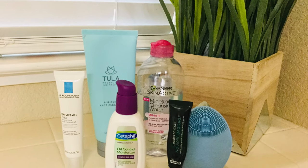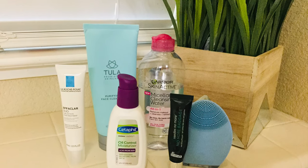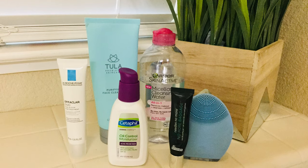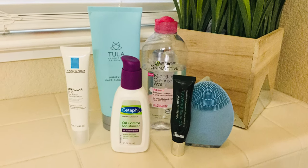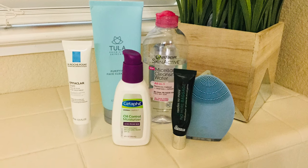Good morning guys! Today I bring you my very simple morning skincare routine. I'll be putting on my current favorites coming up next.